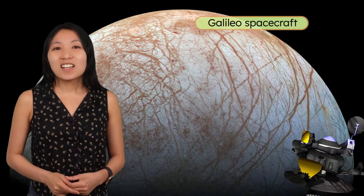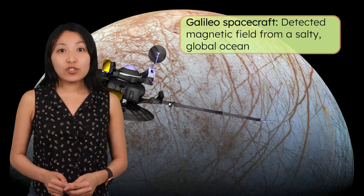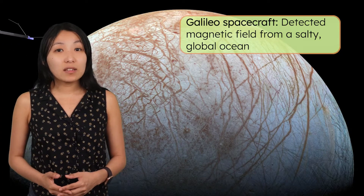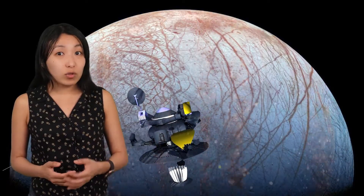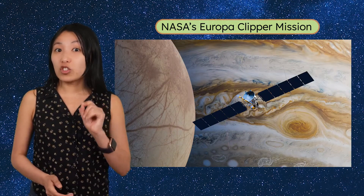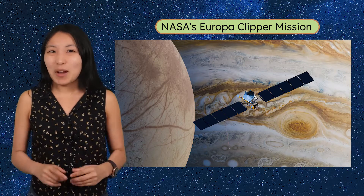So how do we know there's an ocean down there? In the 1990s, NASA's Galileo spacecraft flew by Europa and detected a magnetic field that matched what we'd expect from a salty global ocean. Then, in 2018, scientists reexamined Galileo's old data and realized that the probe actually flew through plumes of water erupting into space, meaning Europa might be releasing ocean water through cracks in the ice. If we could fly through those plumes again and sample them, could we possibly find hints of life? NASA's upcoming Europa Clipper mission is set to do just that.